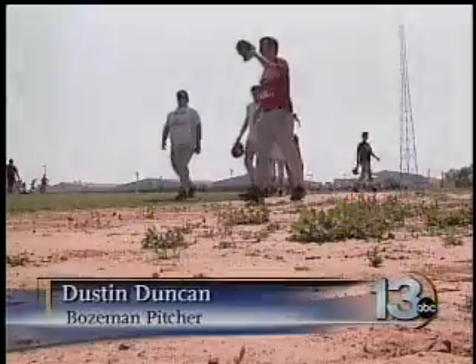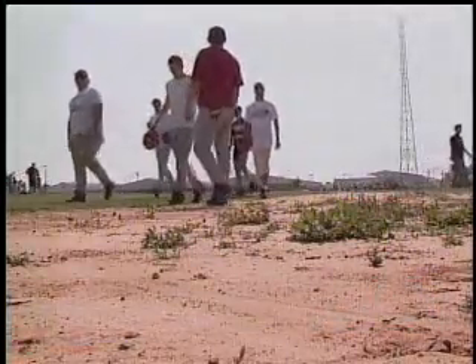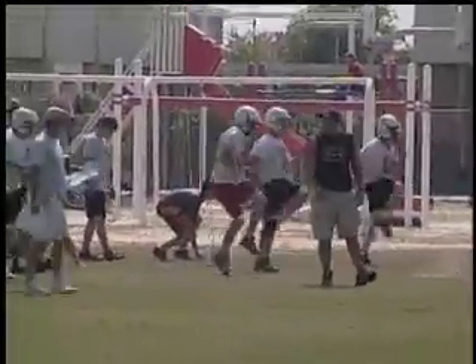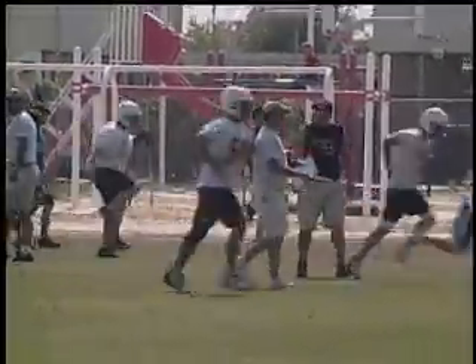I know it don't look like much but we take pride in it. We was practicing on dirt for the most of the time. This is Bozeman's home field, an infield diamond with the football team practicing in right field. It's a little bit less than ideal practice conditions, but we seem to make the best of it. The kids don't complain, they don't make any excuses.